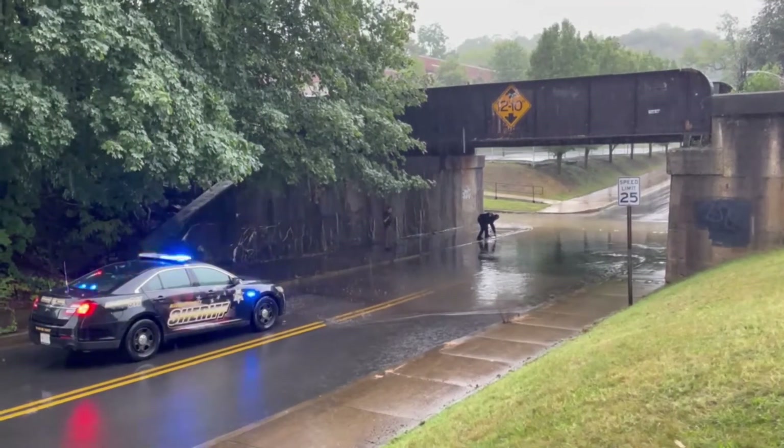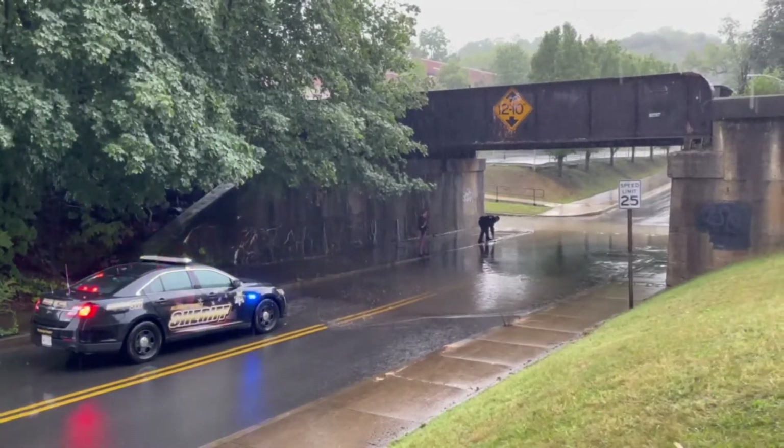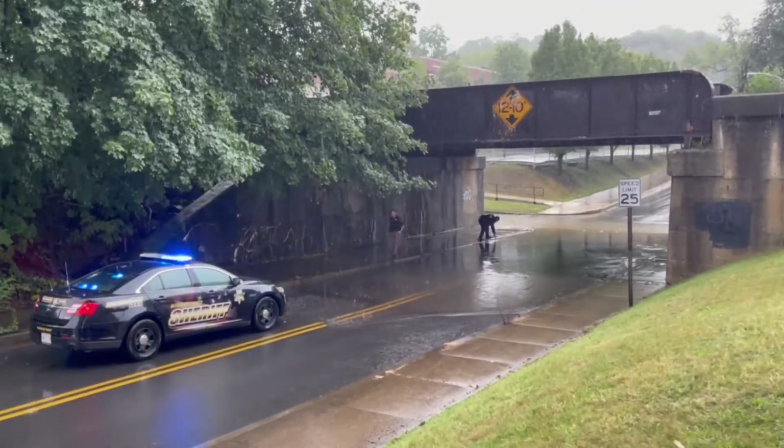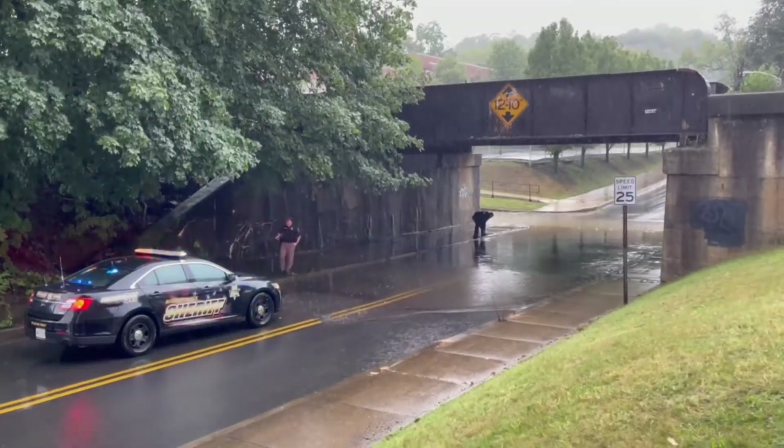This is a typical flash flood prone area due to poor drainage. They were able to get some video of it, and they were able to get it fixed and get the drainage moving, and it was able to go down pretty quickly.